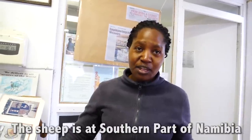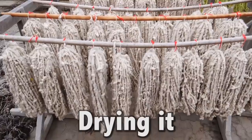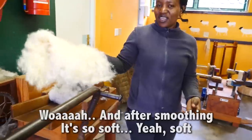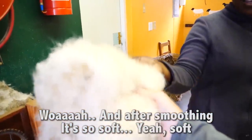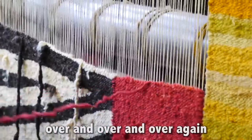How do you get the sheep wool? Not by killing — by shaving. The sheep is kept in part of Namibia. Straight from the sheep to here? Yes — collecting wool, drying it, washing it, spinning it. And after, smoothing it. It's so soft. Yeah, after soft. Dyeing it and weaving it, over and over and over again.